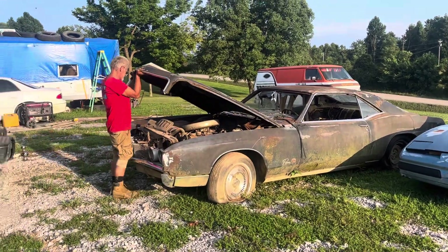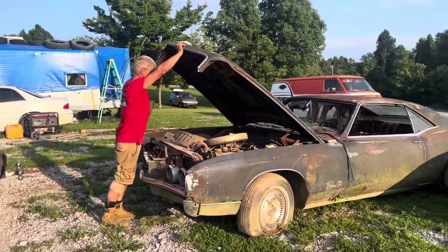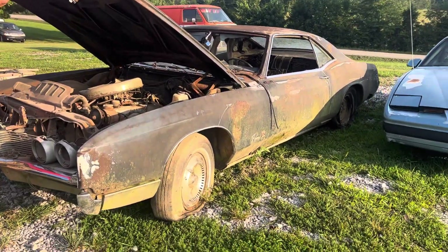Hey everyone, Jamie Phillips, Action Auto Parts, Super Dave, and the 66 Buick Riviera GS.